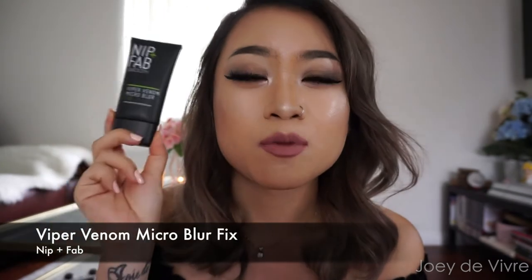Starting with the primer I've been loving this month — I've been using this almost every single day. This is the Nip+Fab Smooth Viper Venom Primer, which is a micro blur gel. It helps to blur out pores, especially if you have large pores like I do from oily skin. Having products that blur and minimize the appearance of pores is very important for making sure your foundation looks smooth.